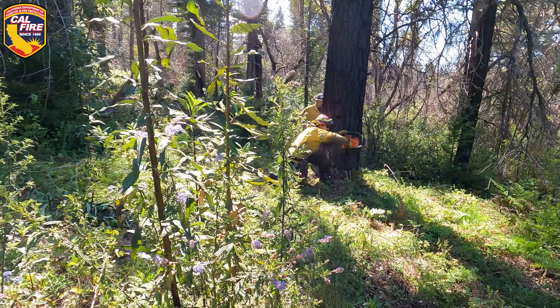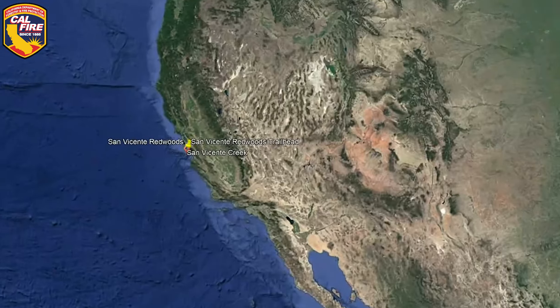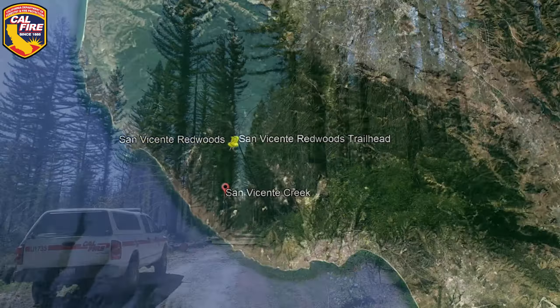Having confident chainsaw skills is a very large part of what we do at Cal Fire. These firefighters are cutting dead trees in the San Vicente Redwoods just north of Davenport in Santa Cruz County.